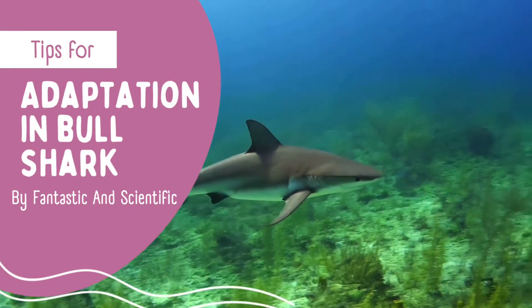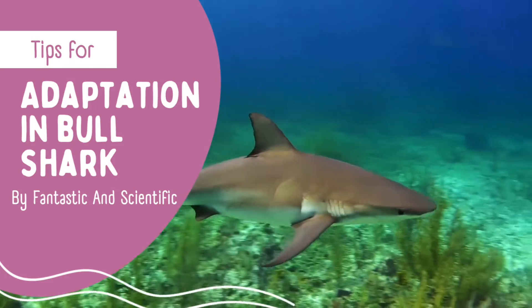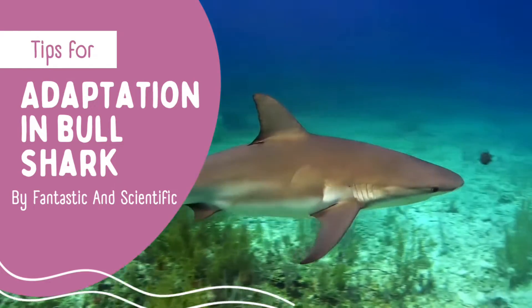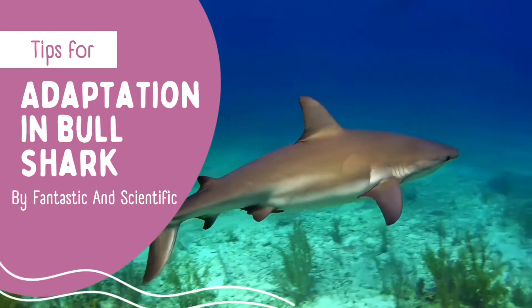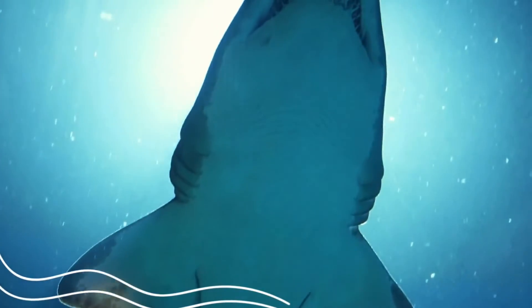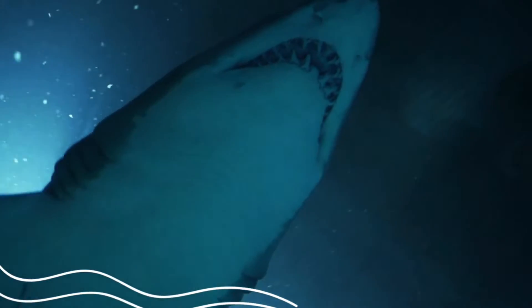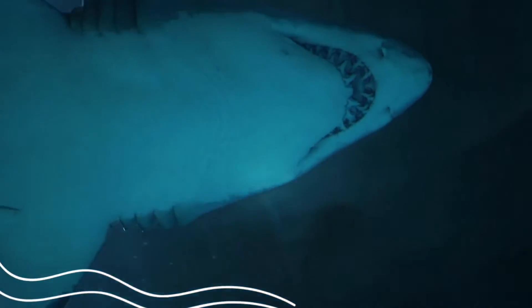Adaptation in Bull Shark. Most sharks can live only in salt water, but in bull sharks, their bodies have adapted to live in both fresh water and salt water.